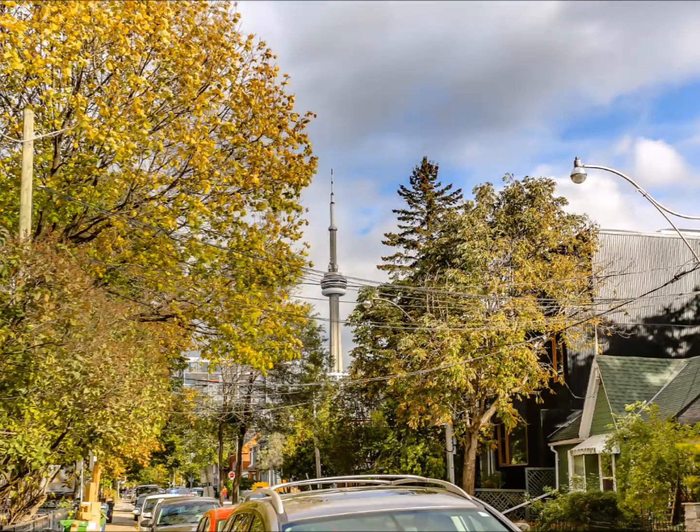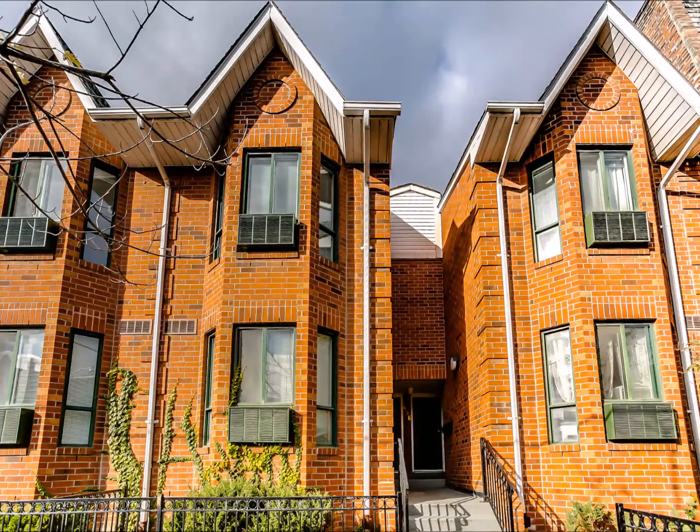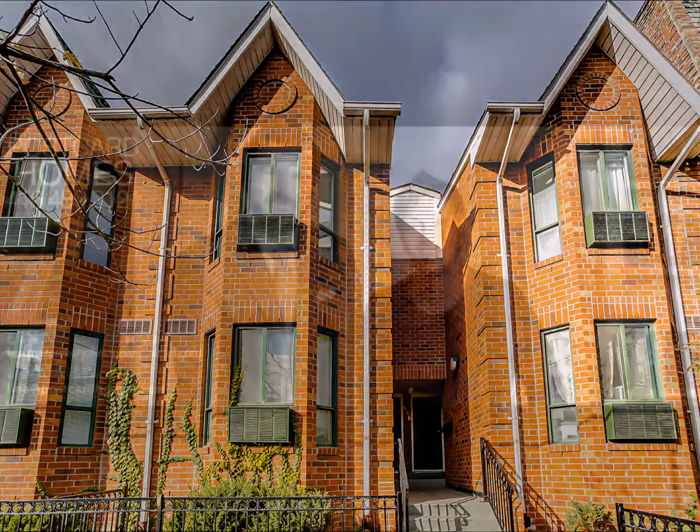Complete with one-car parking, this unit is a true gem in one of Toronto's most iconic neighborhoods. I will be hosting public open houses this Saturday and Sunday from 1pm to 5pm. I hope to see you there.